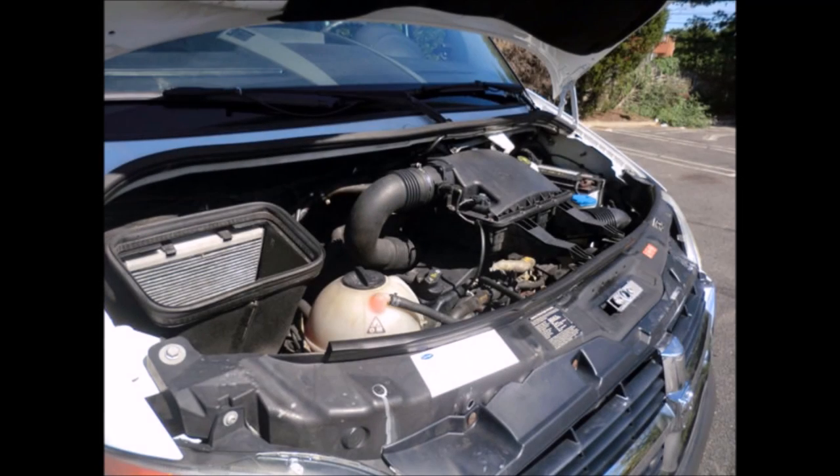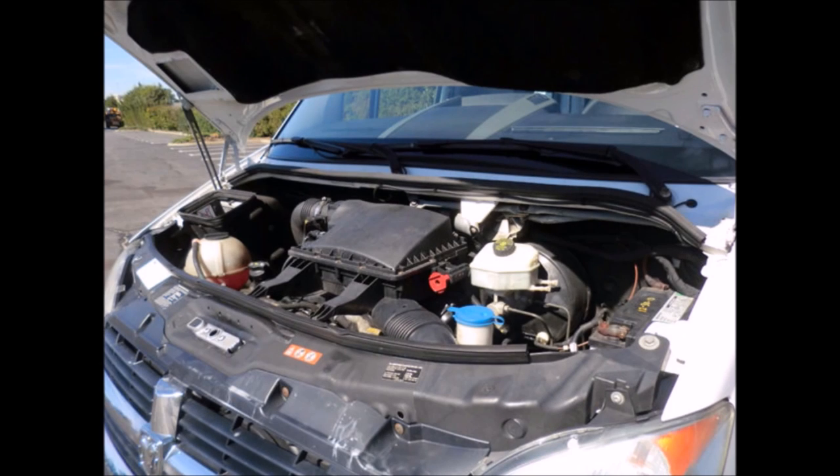Electric door, equipped with a Mercedes BlueTec V6 diesel engine and five-speed automatic transmission with overdrive. All electrical and mechanical equipment is in proper working order.